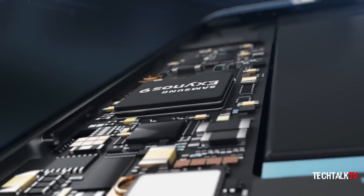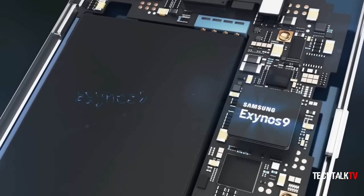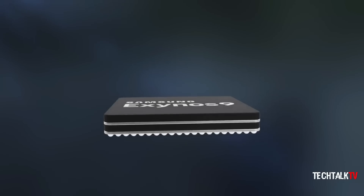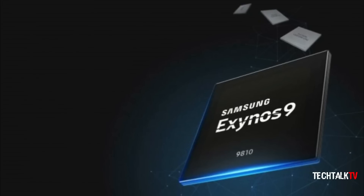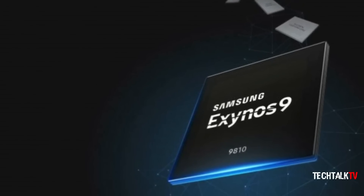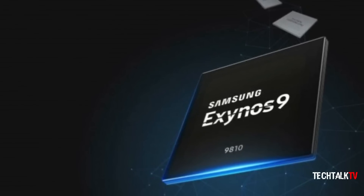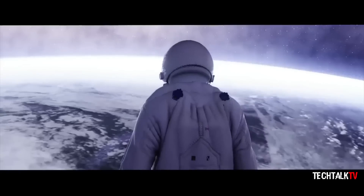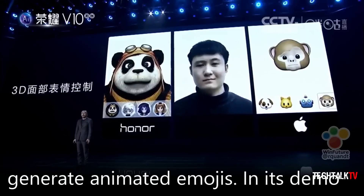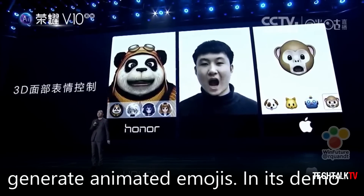Samsung today announced the launch of its latest flagship mobile processor that will power the Galaxy S9, S9 Plus, and the Note 9. Called the Exynos 9810, the 9 series CPU is built on a second generation 10nm process and, apart from being faster and more energy efficient, it includes advanced AI and deep learning capabilities that will power a new breed of facial recognition features in the smartphone.